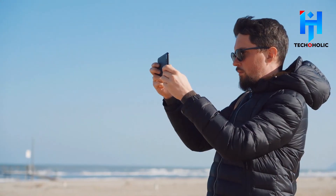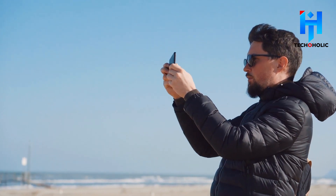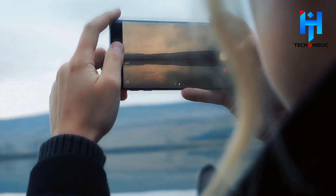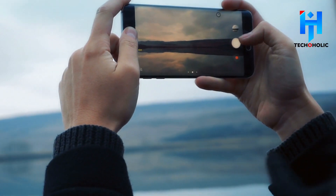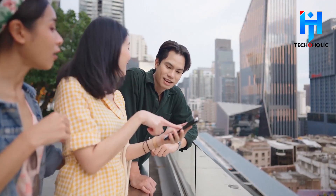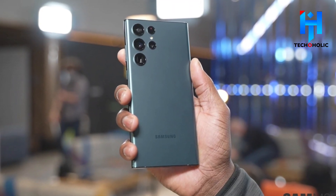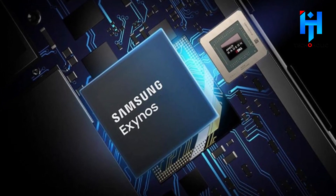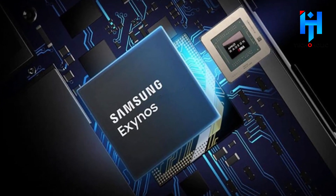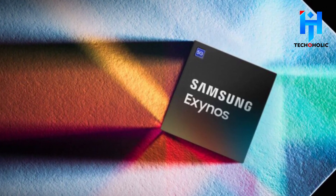Samsung's Galaxy S23 Ultra will sport a 200MP primary camera in addition to the 3x and 10x zoom cameras seen on the S22 Ultra. Improvements will be made to everything: enhancements to telephoto capabilities, enhanced color reproduction, and intelligent algorithmic processing are all up for discussion, and the new chipset will add more features.